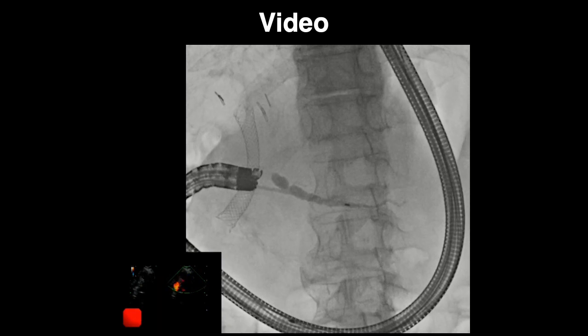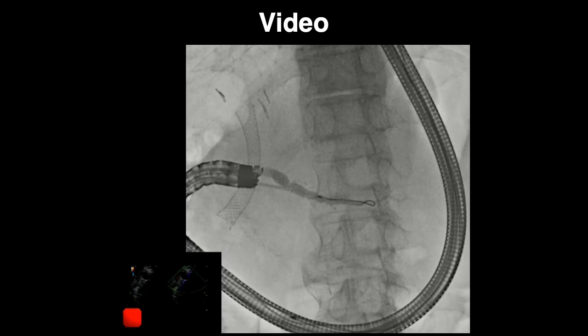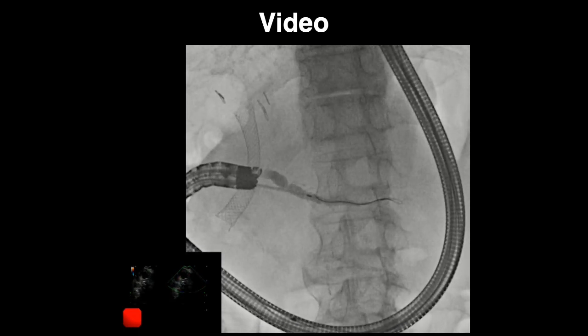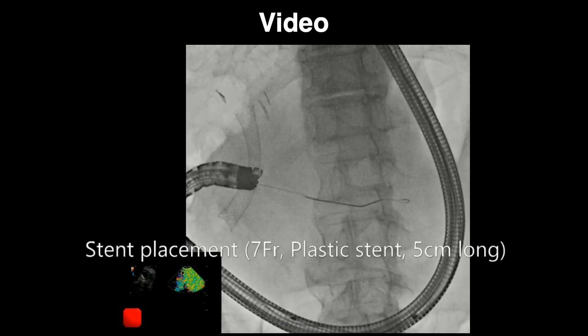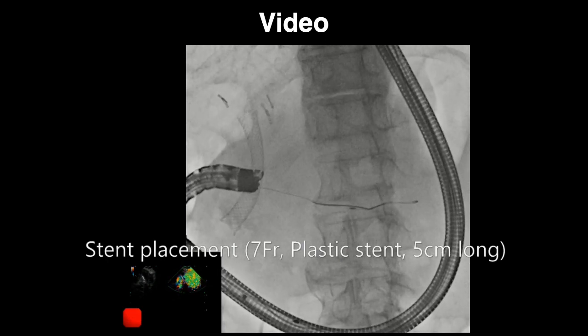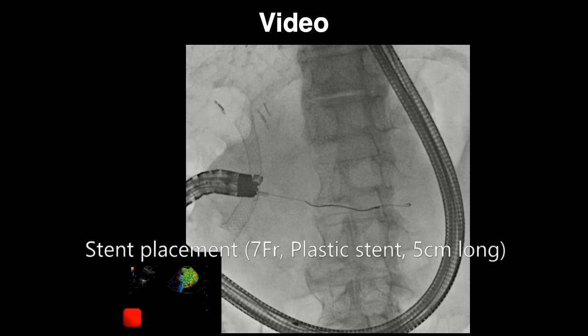Finally, we placed a 7-French plastic stent, 5 cm long, retrograde across the puncture site.